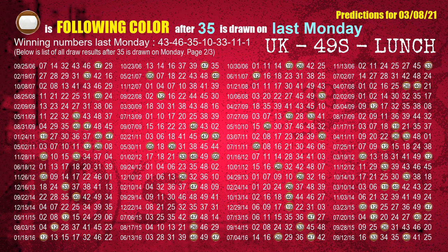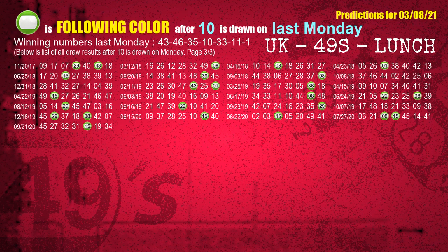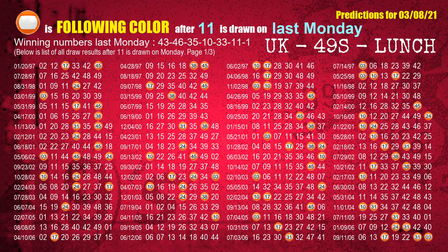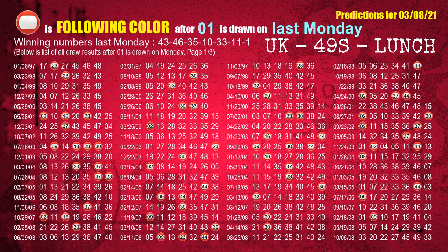The fourth winning number last Monday is 10 — the most frequently following color is green. The fifth winning number last Monday is 33 — the most frequently following color is red. The sixth winning number last Monday is 11 — the most frequently following color is orange. The booster winning number last Monday is 01 — the most frequently following color is red.